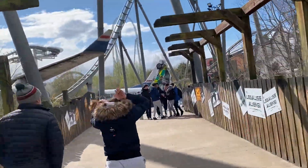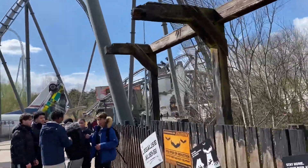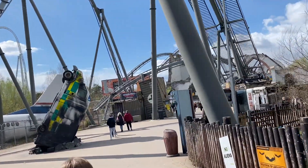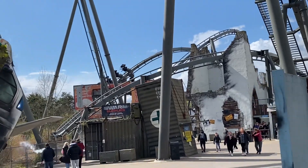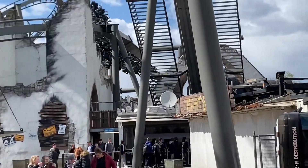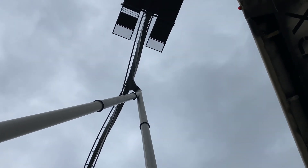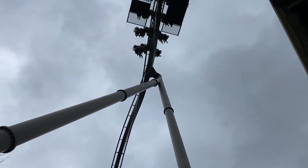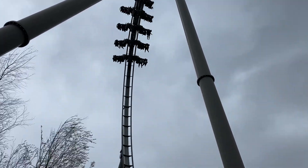Anyway, the Swarm is 2,543 feet long, 127 feet tall, 59 miles per hour, and it has four inversions: the wing over drop at the beginning, a zero-G roll, a corkscrew, and an inline twist through a broken church. We'll also be talking about theming in today's video, which is once again really good.